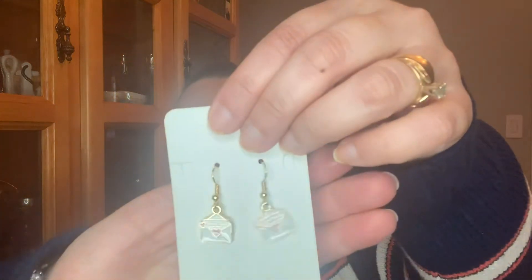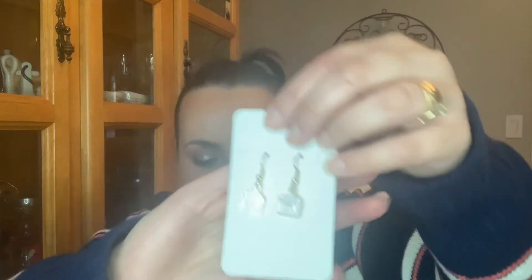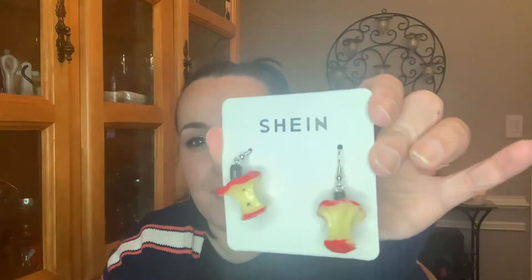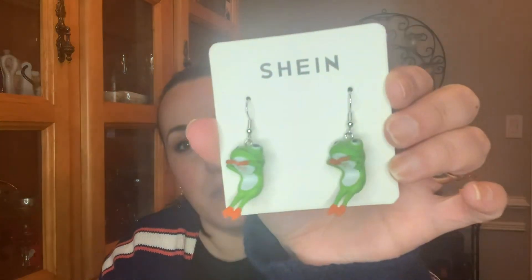She also got these — little envelopes with little hearts on them. How cute are these? If anyone's watched Ratatouille, when I see these it literally reminds me of Ratatouille. And my daughter's obsessed with frogs as well. How cute.